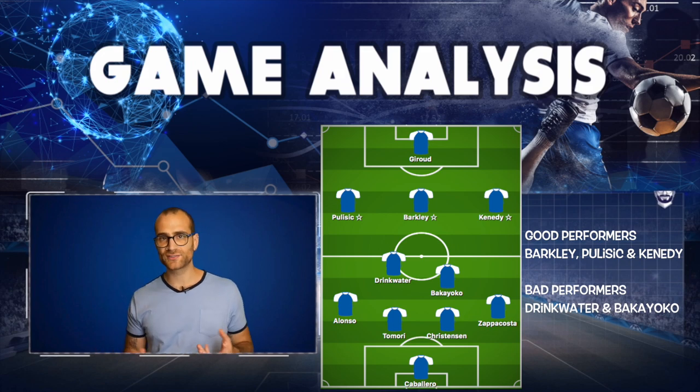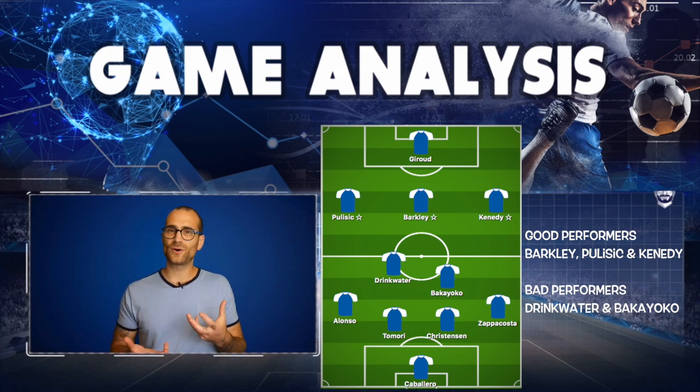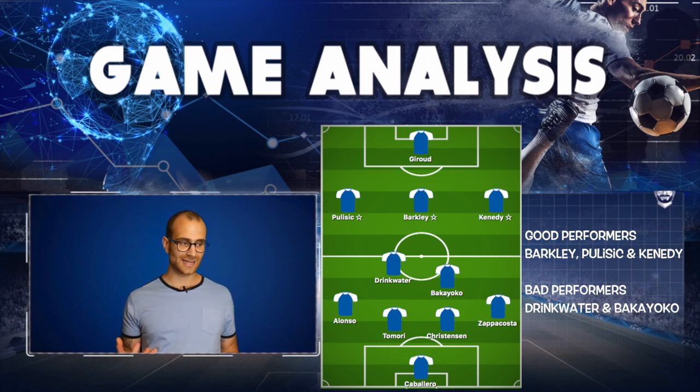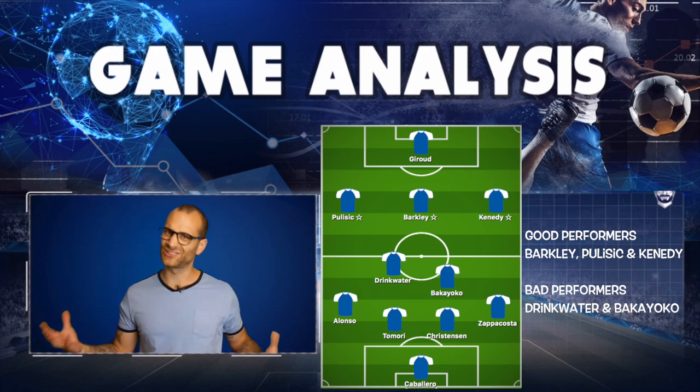As the first half got underway and a few more minutes went by, it was obvious how this Chelsea XI in this formation — perhaps these players haven't played too much together — were lacking team synergy and certainly a lot of chemistry. There were a lot of mistakes in and out of possession further up the pitch, certainly in midfield.